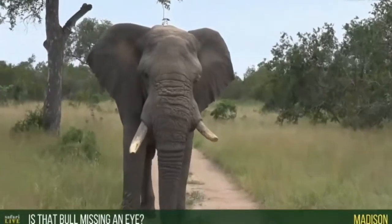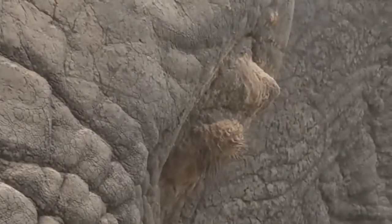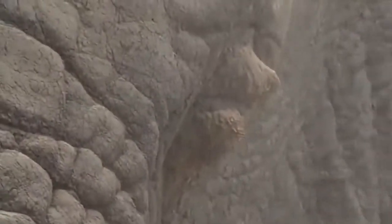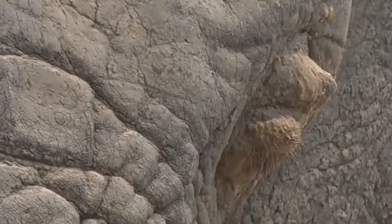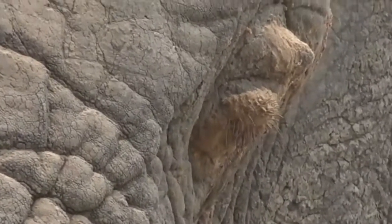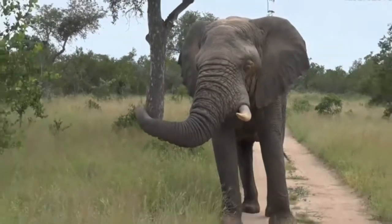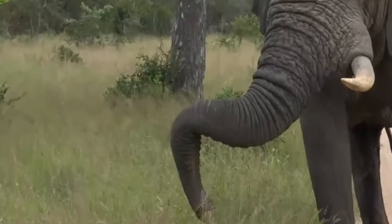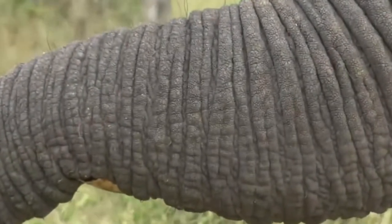Madison, you asked if this bull is possibly missing his eye. Have a look at that left eye — I do think he's possibly blind in that left eye. Looks like something happened to it. That's very interesting, but he is an old bull, probably close to 45–50 years old, judging by his size. Look at that huge skull — he's resting his trunk on his tusk and still just smelling us.